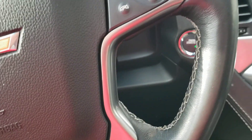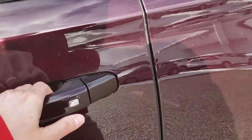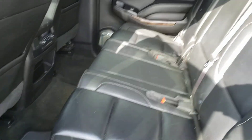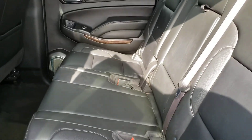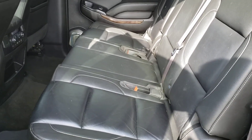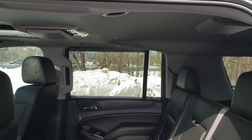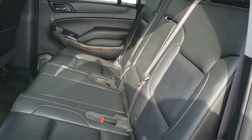A couple of things I want to point out for the second row, because this is a little unusual. A lot of Suburbans don't have maximum seating, but that's actually what you have right here. This has the bench seat — it flips, folds, and moves to make it easy to get into the third row. This is an eight-passenger Suburban, which is not something you see a lot of, but very useful.